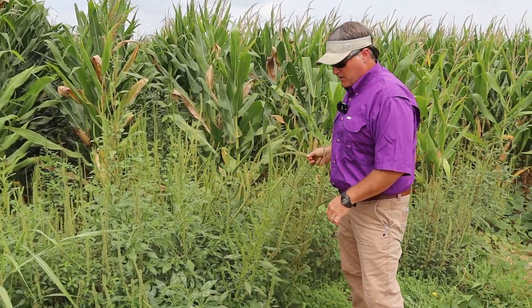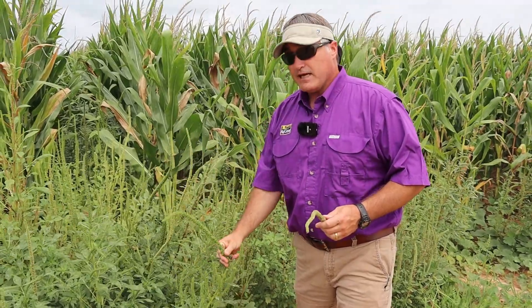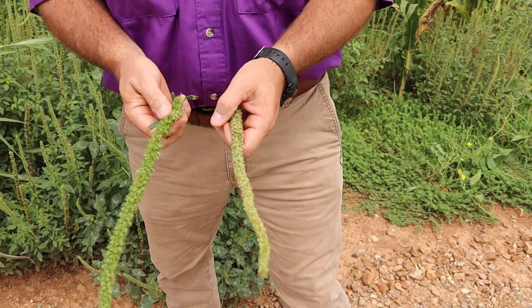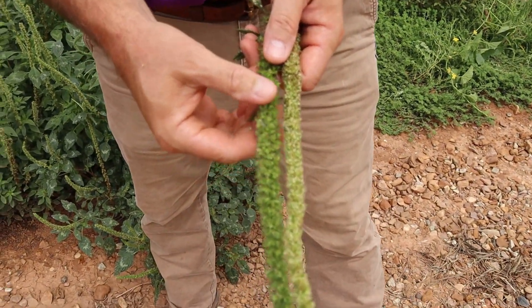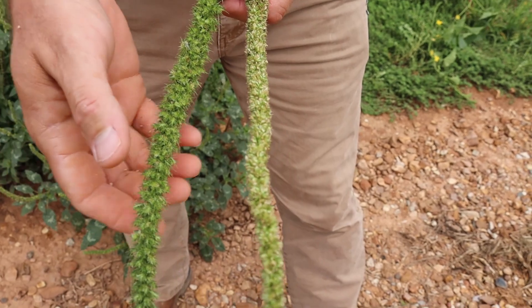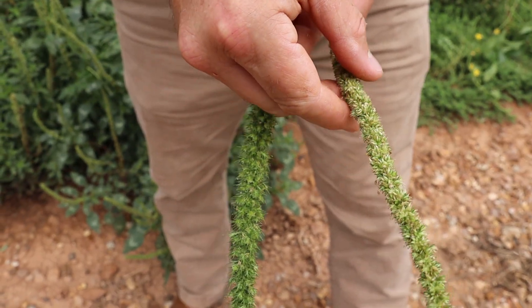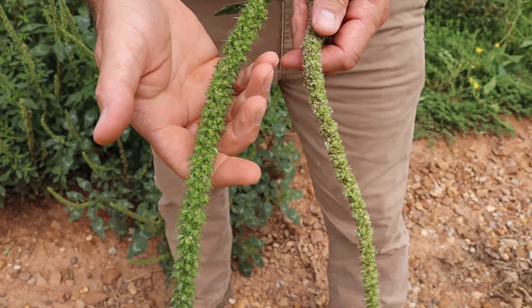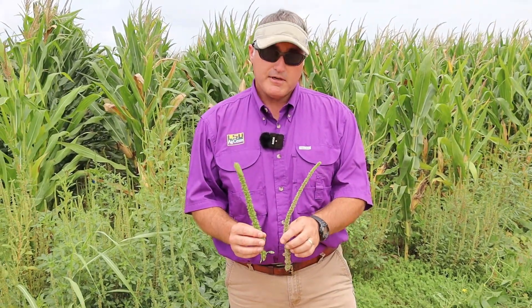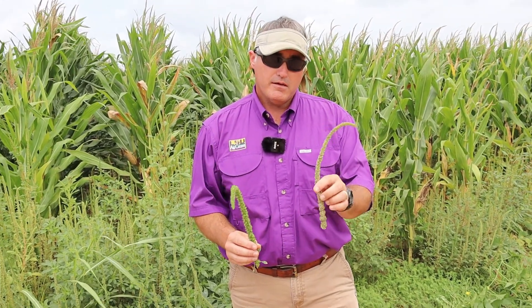Let's talk about the difference between male and female Palmer amaranth. They're separate plants — they're called dioecious. Notice the difference: the females have sharp spines on the inflorescence, while the males are soft. The females are spiky; the males are soft and cuddly — that's how you can tell them apart. Just because you've got all males doesn't mean you don't have a problem, because that pollen can transfer resistance to a female plant that may be susceptible.